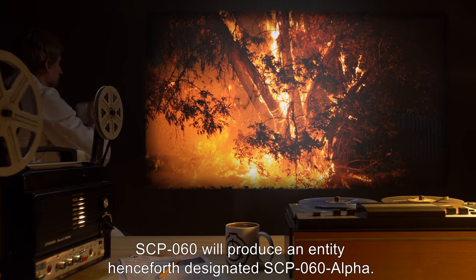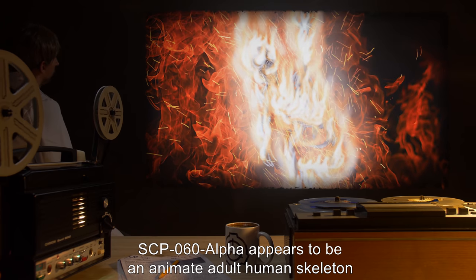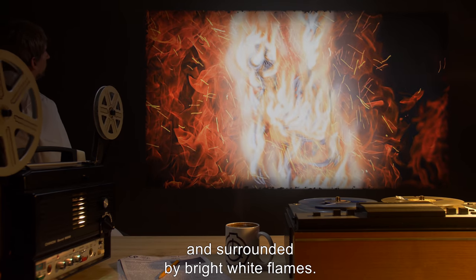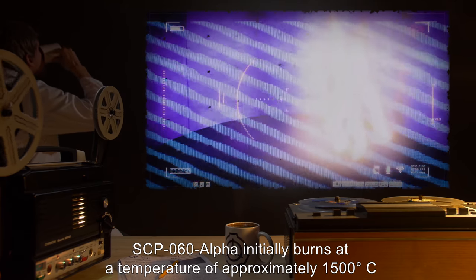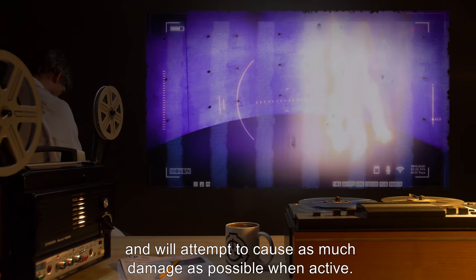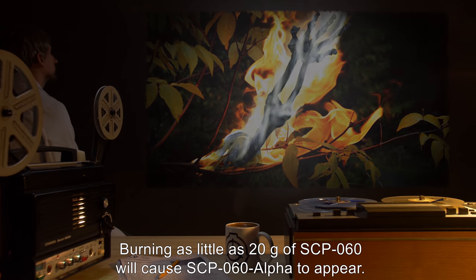When burned, SCP-060 will produce an entity henceforth designated SCP-060-alpha. SCP-060-alpha appears to be an animate adult human skeleton, standing approximately 2.3 meters tall and surrounded by bright white flames. SCP-060-alpha initially burns at a temperature of approximately 1500 degrees Celsius, or 2730 degrees Fahrenheit, and will attempt to cause as much damage as possible when active. Burning as little as 20 grams of SCP-060 will cause SCP-060-alpha to appear.